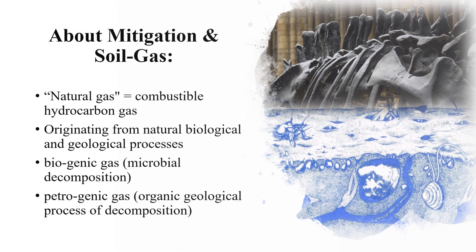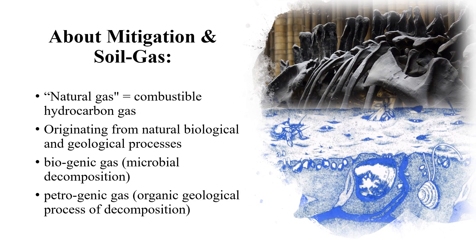The term natural gas means combustible hydrocarbon gas originating from natural biological and geological processes. The formation of natural gas stems from the microbial and thermal decomposition of subsurface organic material. Methane is the largest chemical compound of natural gas by volume. Other common components are ethane, propane, isobutane, and other hydrocarbons.